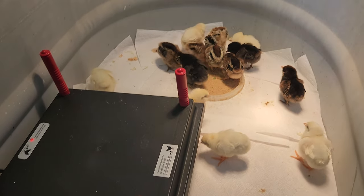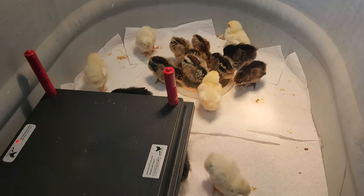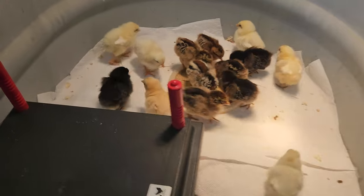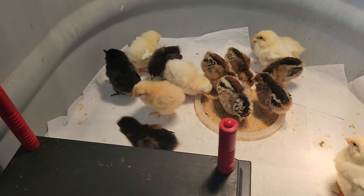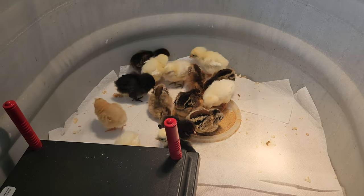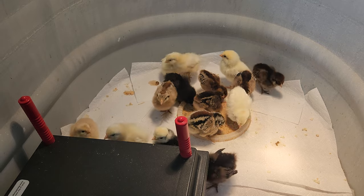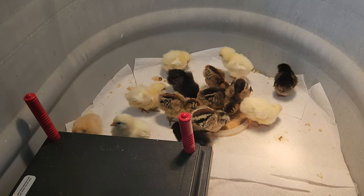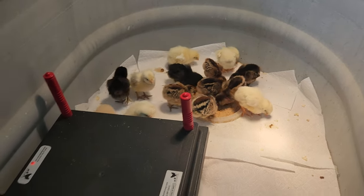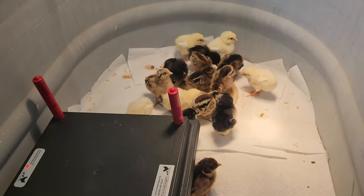We look like we got some Black Marans, a Buff Orpington — at least one, I think that's that little orange one right there — and we got some Leghorns. I'm just not good with all the chicken names yet, but I'm getting there, working on them. These are just my guesses, I don't know for sure, but I'm learning.